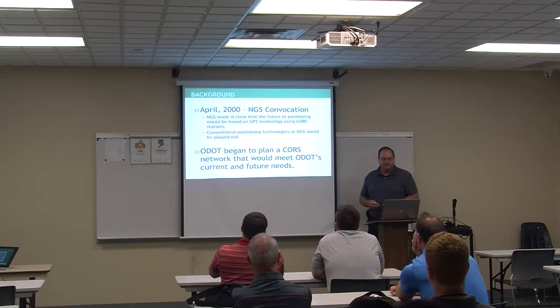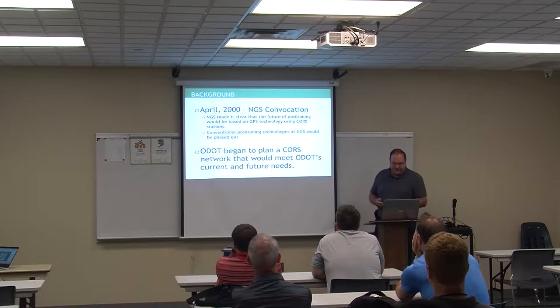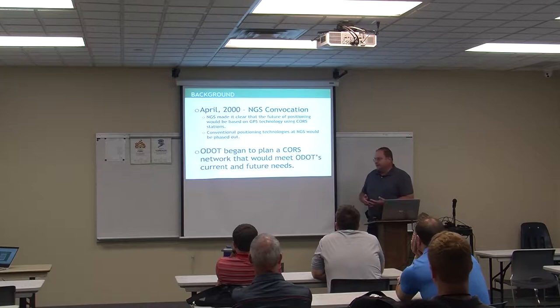In April 2000, we went to an NGS meeting. NGS — the National Geodetic Survey — is a group of engineers, geodesists, and surveyors in Washington D.C. that manage and warehouse all precise surveying data for the United States. At that meeting we found out they were phasing out old styles of surveying — total stations, levels — and all horizontal positioning was going to be done off GPS. They came up with newer ideas for how to build CORS and set systems up.